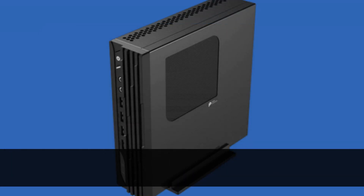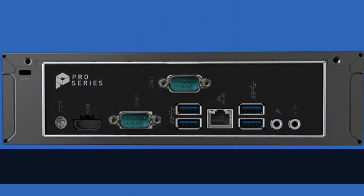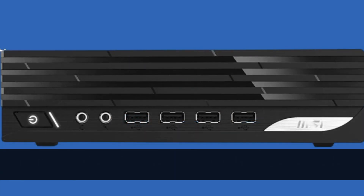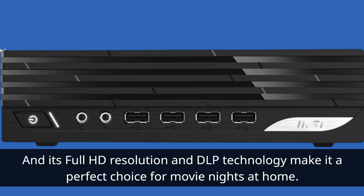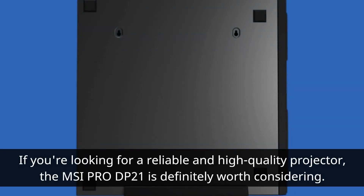Overall, the MSI Pro DP21 is a great projector that offers excellent image quality, portability, and long lamp life. Its compact size and easy-to-carry case make it a great option for business professionals who need to make presentations on the go. And its full HD resolution and DLP technology make it a perfect choice for movie nights at home. If you're looking for a reliable and high-quality projector, the MSI Pro DP21 is definitely worth considering.